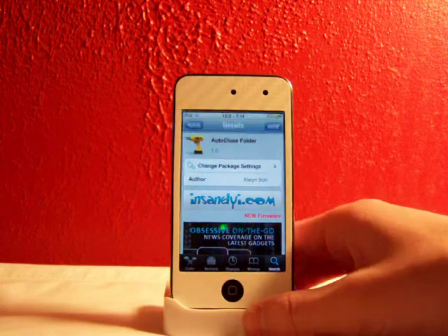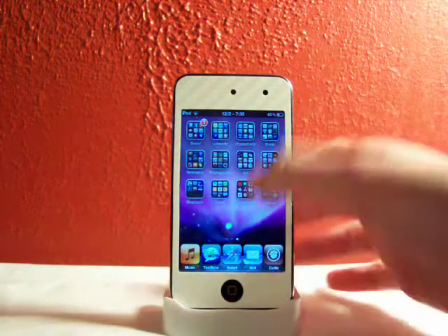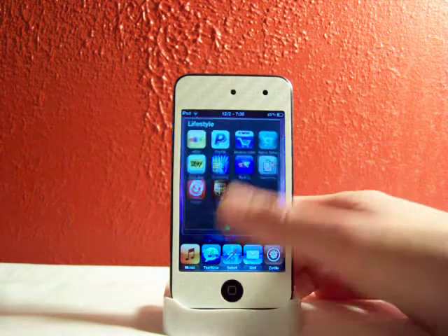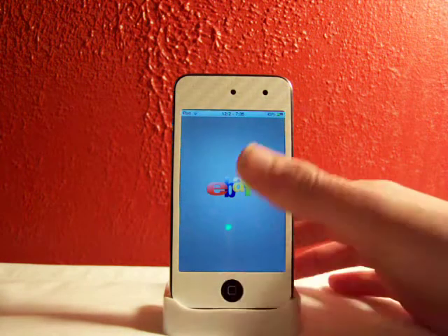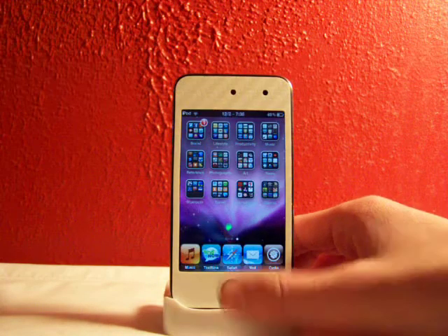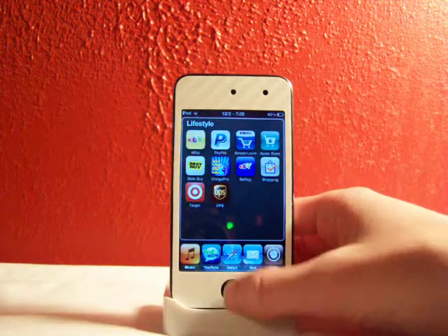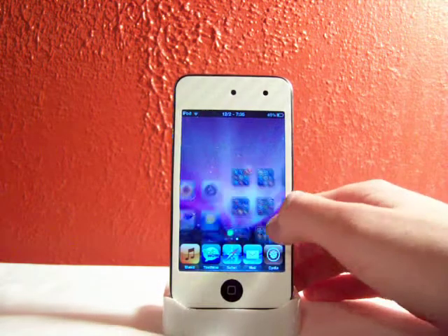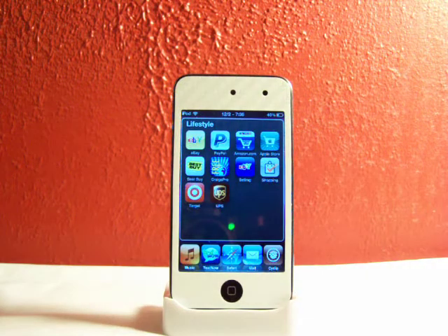So it's called Auto-Close Folder. I'm pretty sure you can tell what it does — all it does is auto-close your folder. So when you're in a folder, say you want to go to eBay, you tap on eBay and when you close your app it will go directly to your springboard, so you don't have to go back to your folder and then X out of it again. Just a nice tweak that makes your life a little bit simpler on your iDevice.